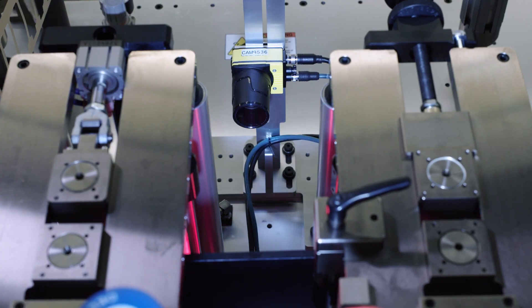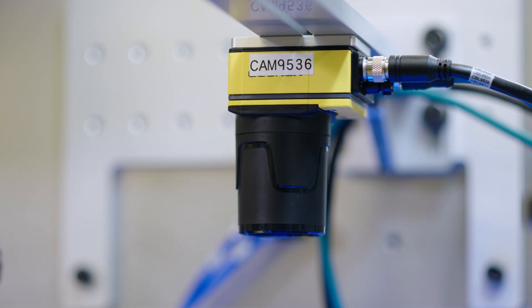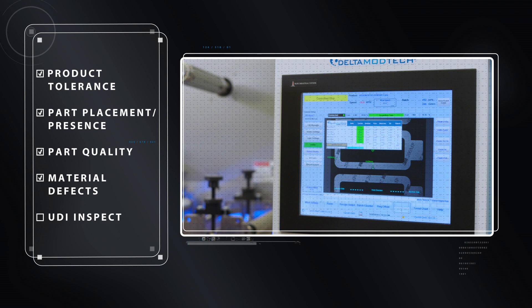It's designed, built, and programmed to ensure you have the right inspection system for the right application with proven results. What are your critical parameters and requirements? Product tolerance, part placement, material defects?